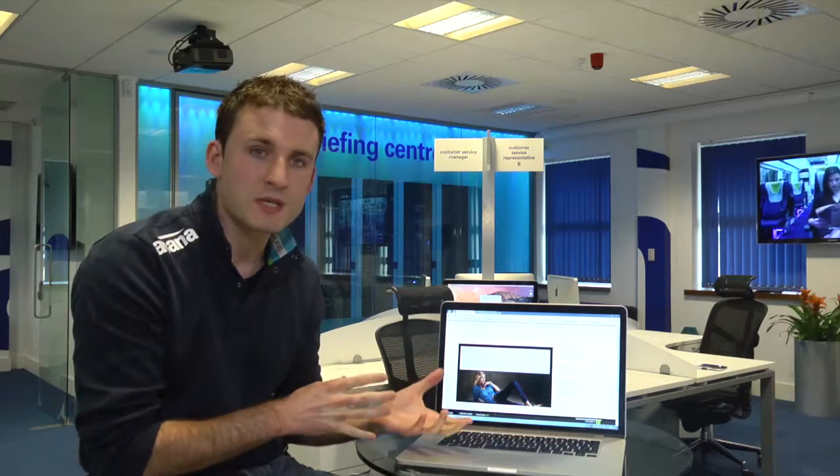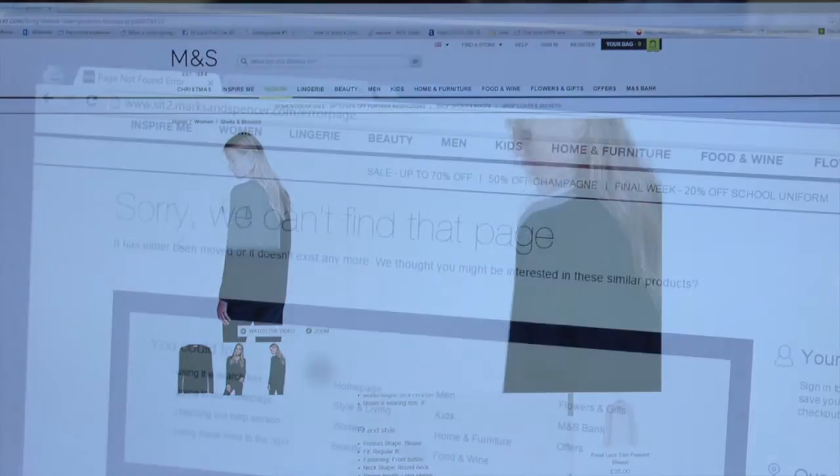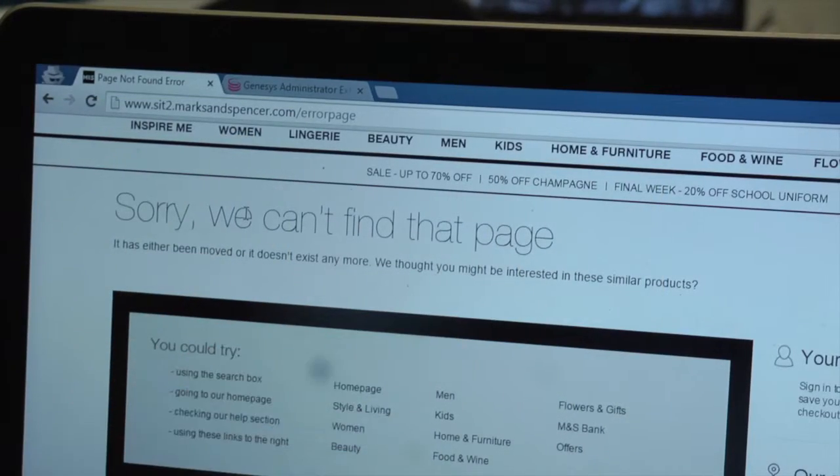One of our biggest clients is Marks and Spencer's, and a part of our service to them is web chat. In this scenario, they've got a promotion on currently and there's a huge influx of traffic onto their website that it simply can't cope with.